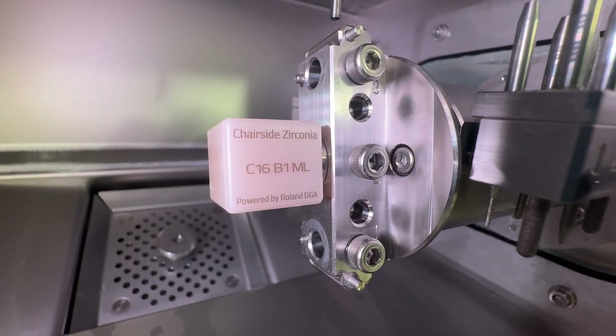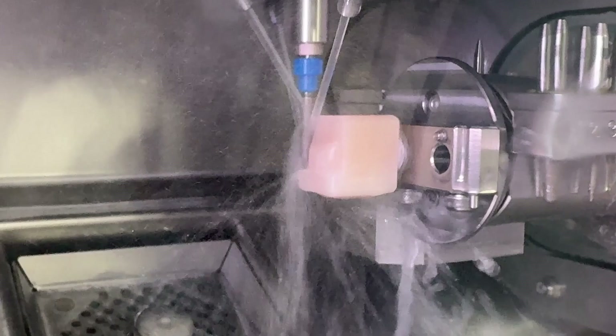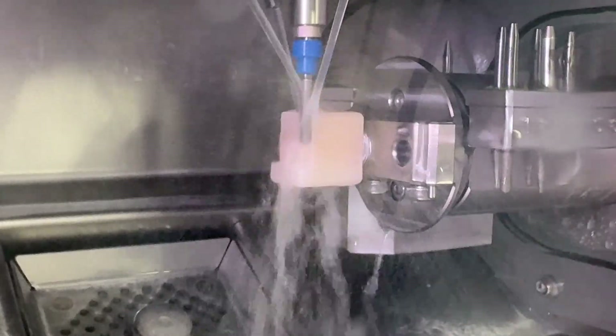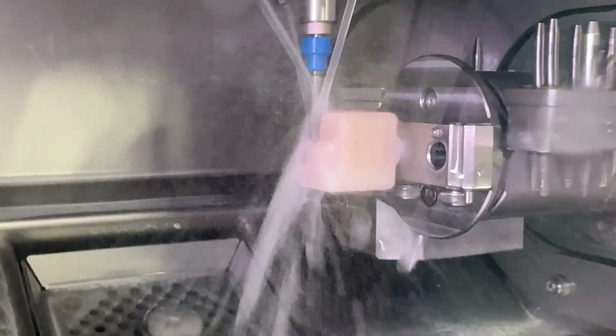Amber Mill Direct powered by Roland DGA is a pre-crystallized lithium disilicate CAD CAM block for wet milling dental restorations. Its multi-gradient structure provides natural translucency with a seamless transition from cervical to incisal/occlusal regions, eliminating the need for additional characterization.